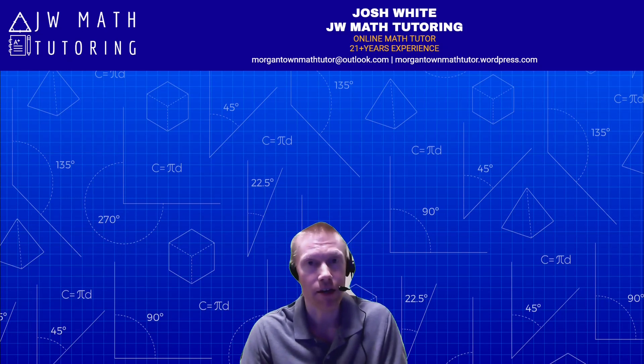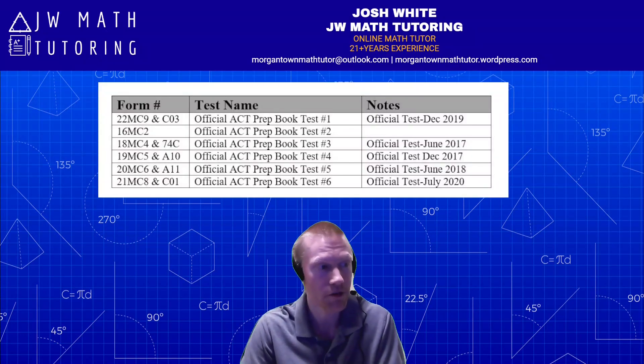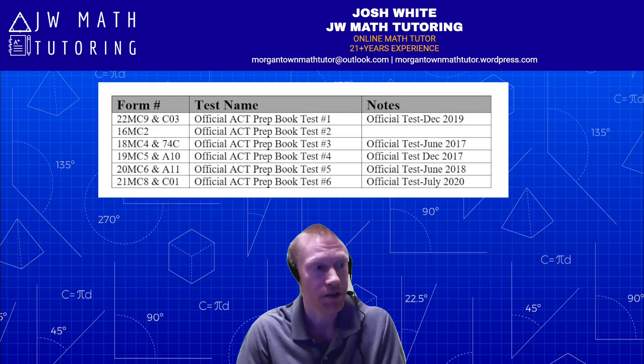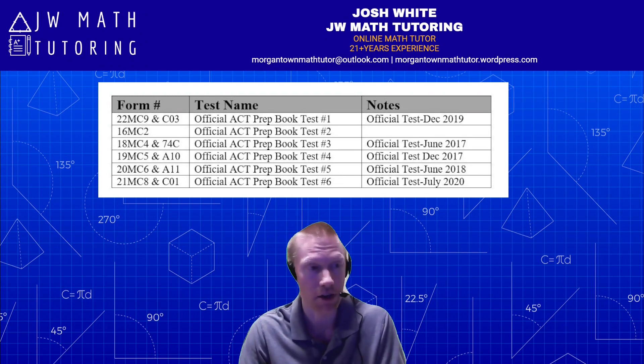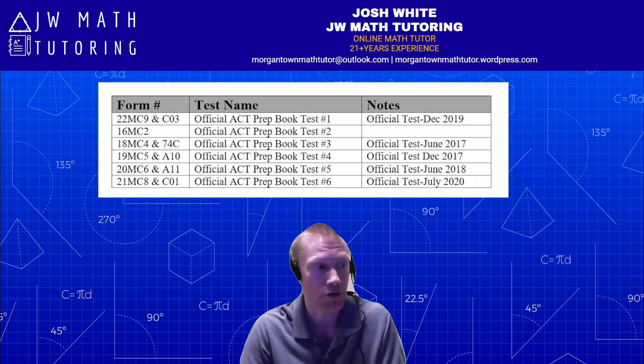The reason I do not recommend purchasing the book is because of the six tests included, five of them are just official tests that were previously released and you can find online for free. Here is the list you should see on the screen: five of them are previous tests released as TIRs. There are a couple from 2017, one from 2018, December 2019, and July 2020.